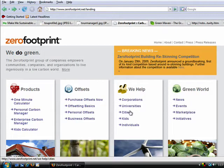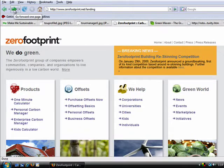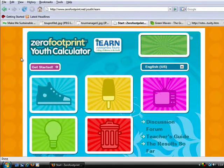Zero Footprint is a similar site that gives you an analysis of your ecological impact by gathering a bit of information regarding your travel, diet, and home habits. This is a great one for schools because they even provide an online application that encourages kids to take action. It supports competitions and challenges between school classes or groups, and kids can choose to collaborate on common environmental goals.